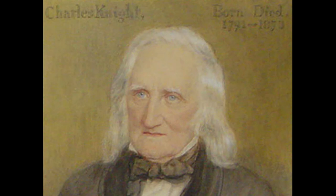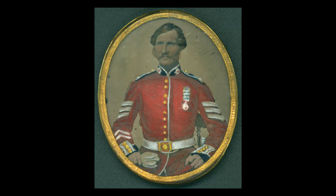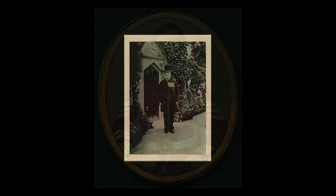Feldwebel William Green ging mit 18 Jahren zum Regiment der Coldstream Guards und wurde zu einem lokalen Helden. Er kämpfte im Krimkrieg und erhielt zahlreiche militärische Auszeichnungen. Nach 21 Jahren in der Armee wurde er Wächter am berühmten Doppeltor im großen Park von Windsor.